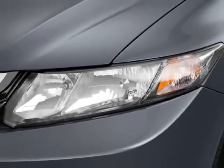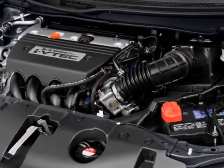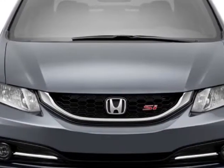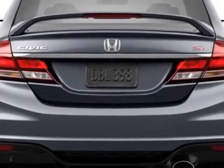This Civic Sedan boasts a 2.4 liter inline-four engine and has a 6-speed manual transmission. Additional options for this vehicle include power mirrors, steering wheel radio controls, phone, fog lights, and daytime running lights.